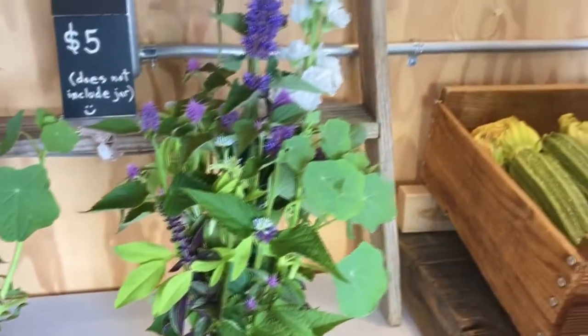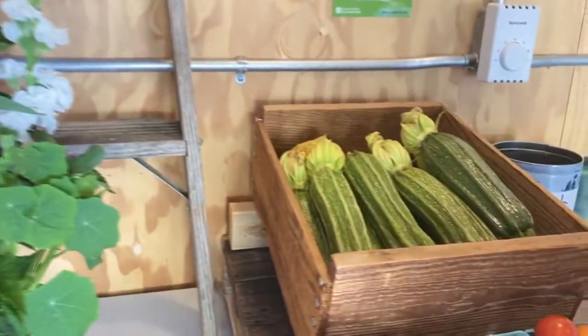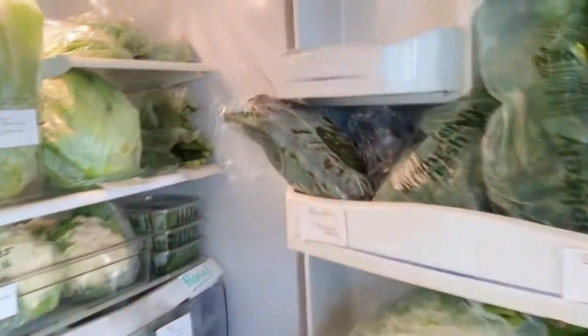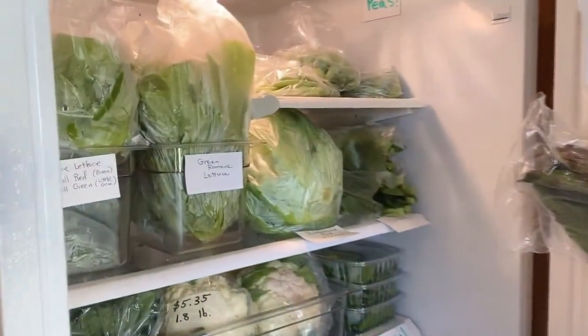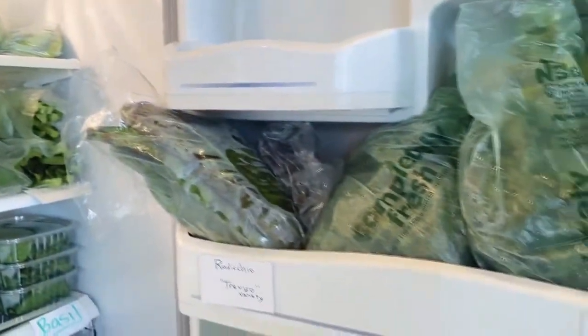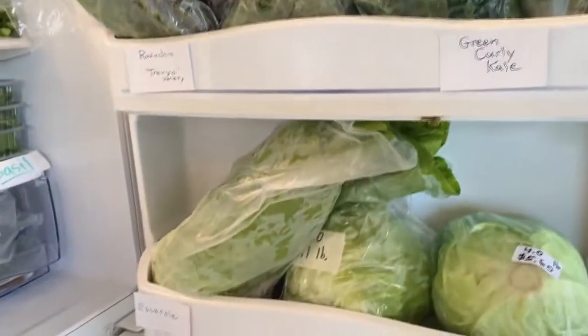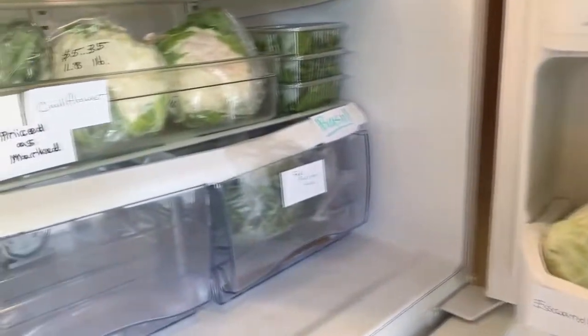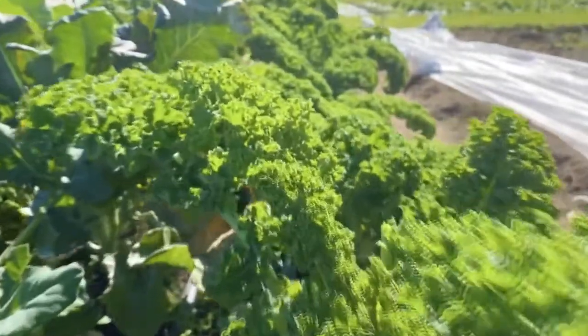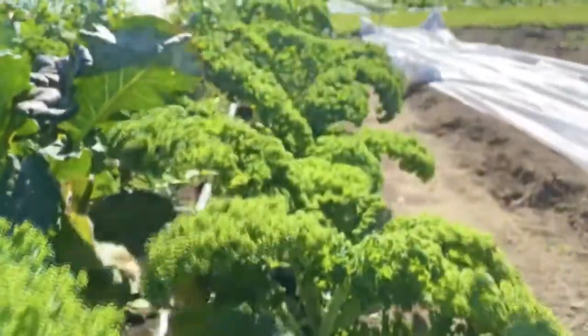We just started pulling some summer squash. We have zucchini and we have lots of produce inside our refrigerator. We focus on greens mostly and they're all pre-packaged so you don't need to touch the vegetables themselves. We've got a variety of lettuces, cauliflower, broccoli, collards, peas, cabbage, radicchio, and basil.